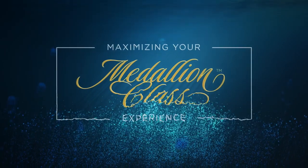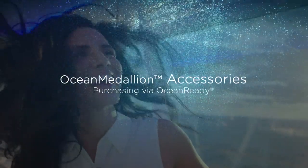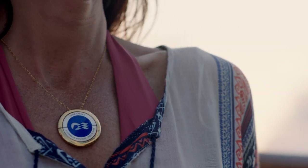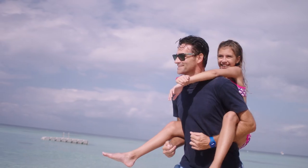Welcome to the Princess Cruises Medallion Class Experience Collection. The Ocean Medallion is a revolutionary wearable that gives you more of the Princess Cruises vacation that you love.